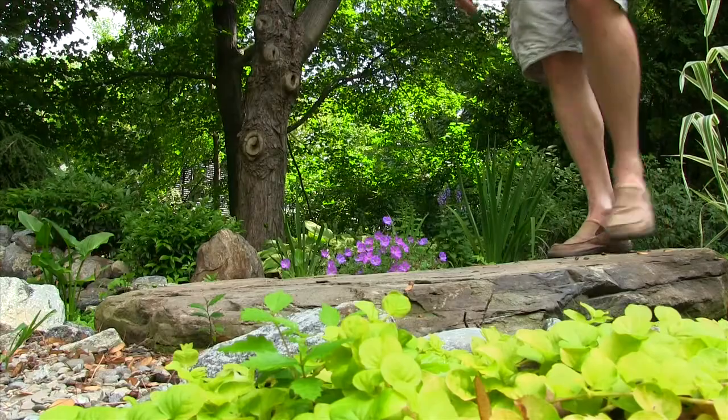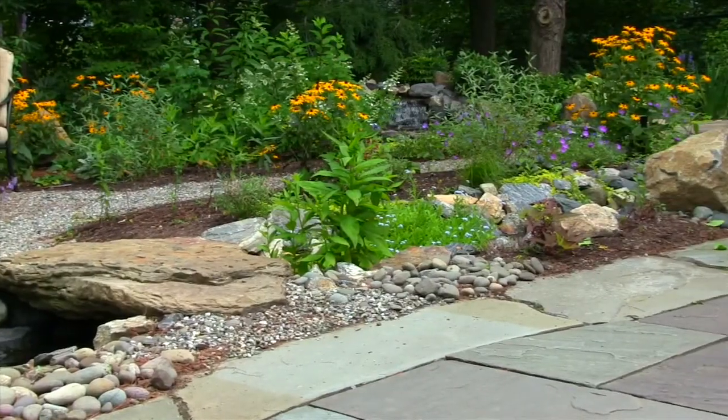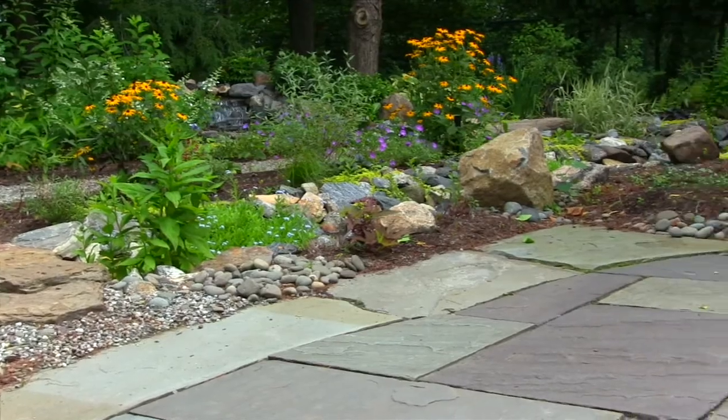We have natural stone bridges that enable us to connect paths to the patio and the garden landscape walks.